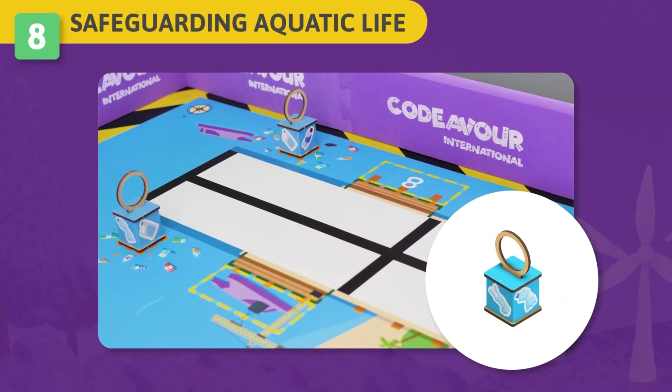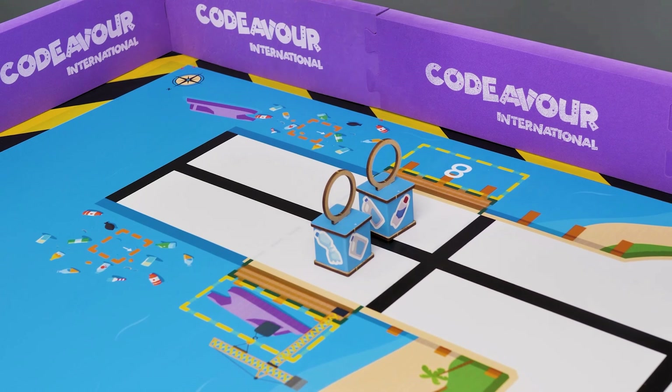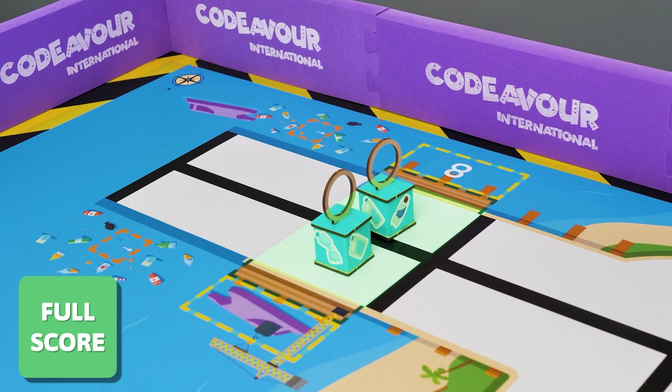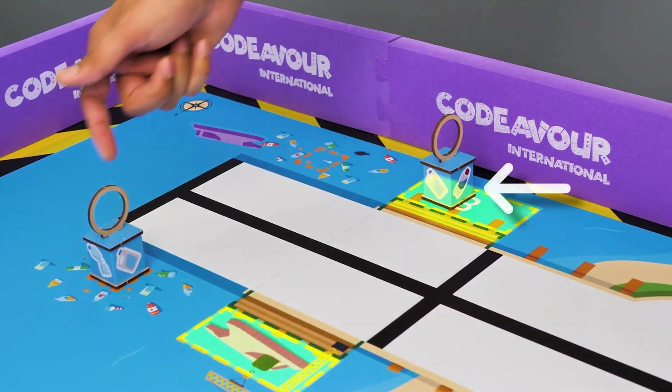Challenge 8 – Safeguarding Aquatic Life: Harburton calls upon your skills to perform deep cleanups in the sea for them to efficiently contribute as carbon sinks. Your task is to deploy your robot to clean up the sea by collecting plastic waste and bringing it to the pier. If your robot can get the plastic waste cube to the pier's green zone, you will be rewarded with full score. If your robot can get the plastic waste cube to the pier's yellow zones, you will be rewarded with half score.